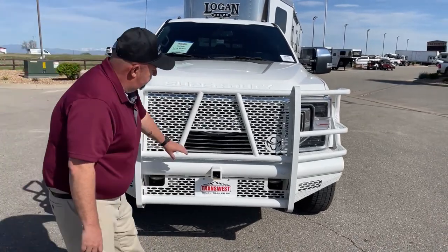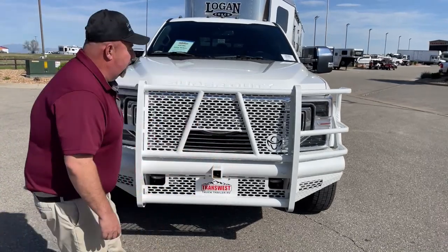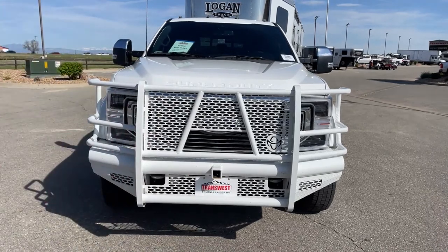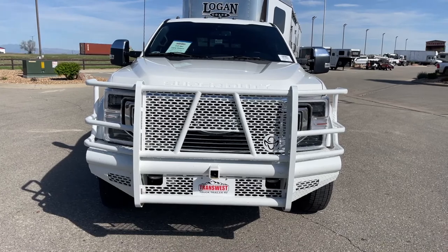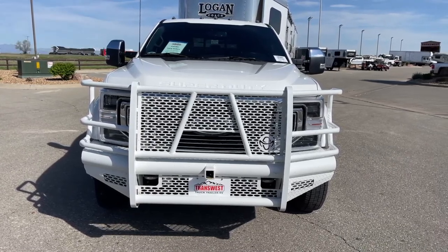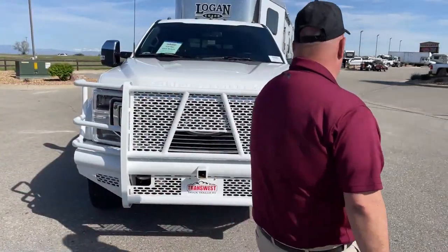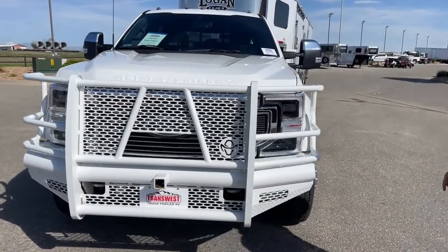There's a hitch here plus additional protection on both sides. This is coupled with a bumper guard on the back that we're going to show in just a little bit that actually matches it. Furthermore, LED headlights on both sides.